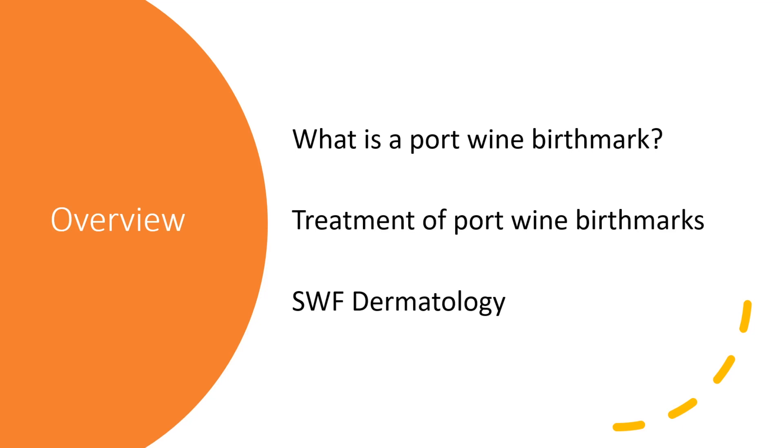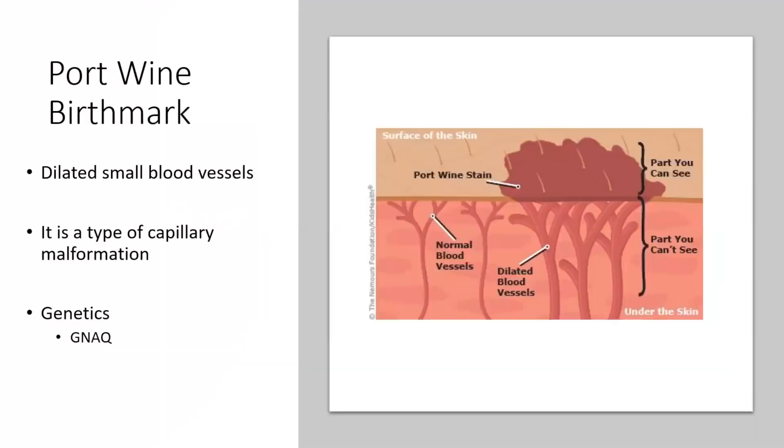For most of you, most of what I'm going to talk about is information that you already know. You are the experts. But just to keep everyone at the same level, I'm going to go through some information that maybe you are already familiar with. So let's start with what is a port wine birthmark. A port wine birthmark is a vascular type of birthmark made up of dilated blood vessels — probably the smallest blood vessels in the skin. It is considered a form of capillary malformation, made up of dilated capillary vessels, although we know it's not just capillary vessels.